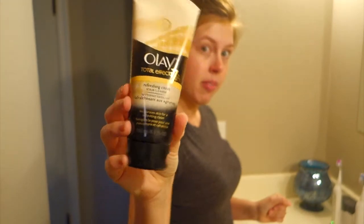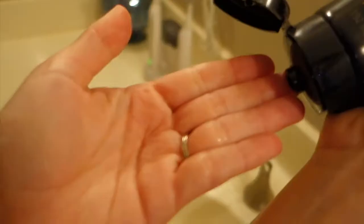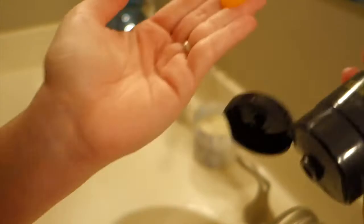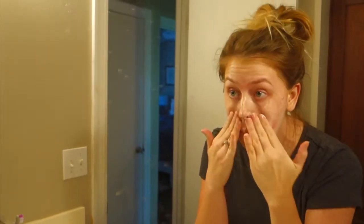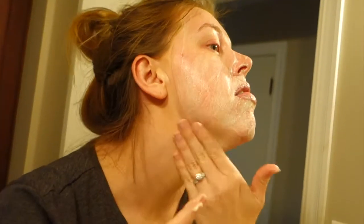Going in with the facial cleanser — I've been using the Olay Total Effects citrus scented facial exfoliant lately. It's gentle enough to use every day and I've really been enjoying it. For a drugstore option, it is definitely awesome.